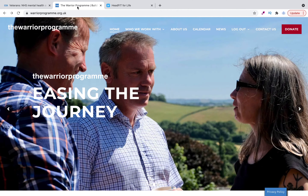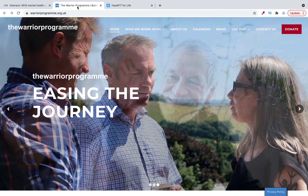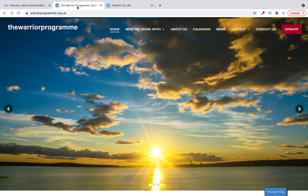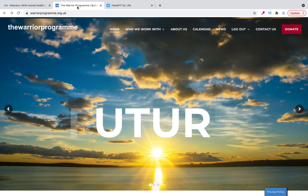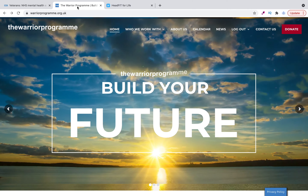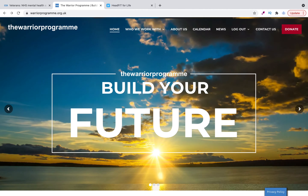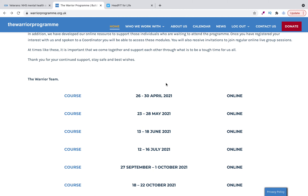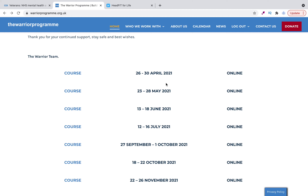The Warrior Program is a free charity that works mainly on neuro-linguistic programming, and it's aimed at a range of people. You can sign up at warriorprogramme.org.uk and they've got certain courses. Normally these courses are face-to-face but obviously with COVID they're now all online.